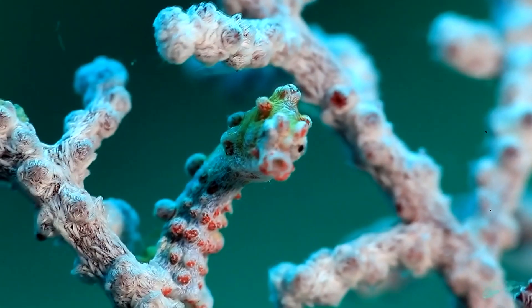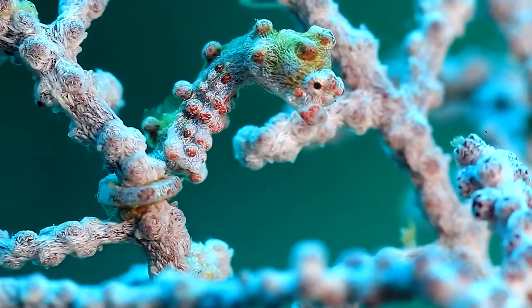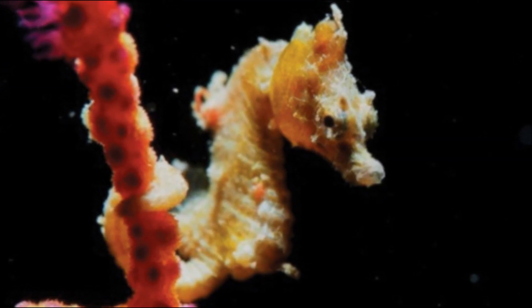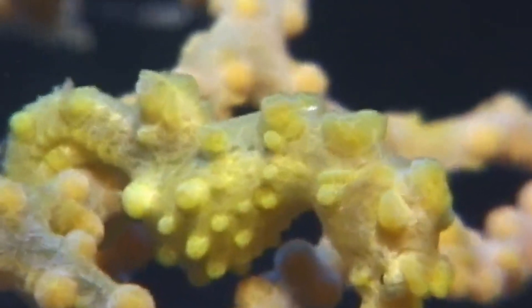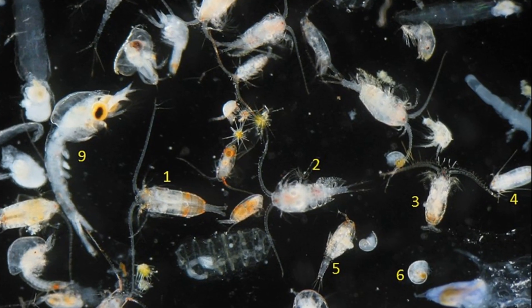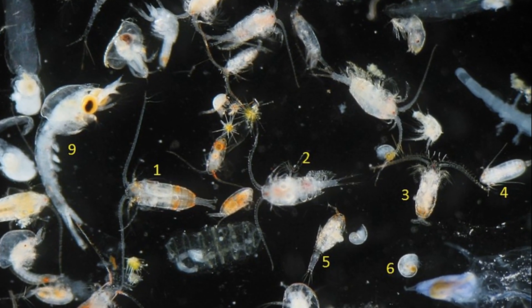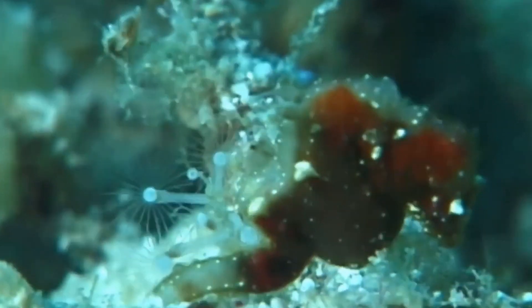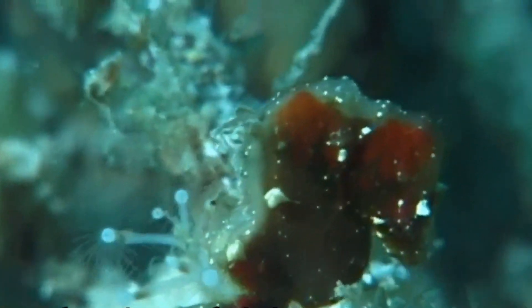Seahorses are predators. Their tails grip onto plants and coral to avoid being swept away. They suck prey through their long snouts. Since they have no teeth, prey must be swallowed whole. They feed on tiny animals that drift with the ocean currents, called zooplankton. The currents sweep their food toward them so they don't have to change locations.